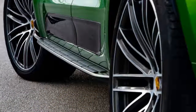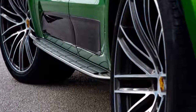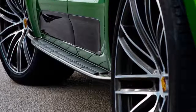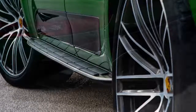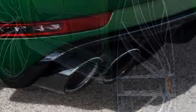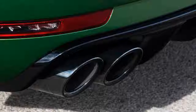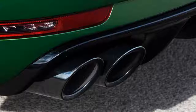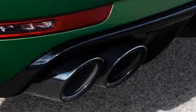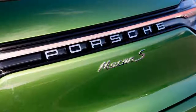When the Macan comes to the United States in the summer of 2019, prices for the base model will rise by more than two thousand dollars to a new base price of $50,950. The refreshed Macan S starts at $59,650, around four thousand dollars more than the previous year. The revised Macan will continue to face off against the likes of the Audi SQ5, the BMW X3/X4, and the Mercedes-AMG GLC 43 and GLC 63.